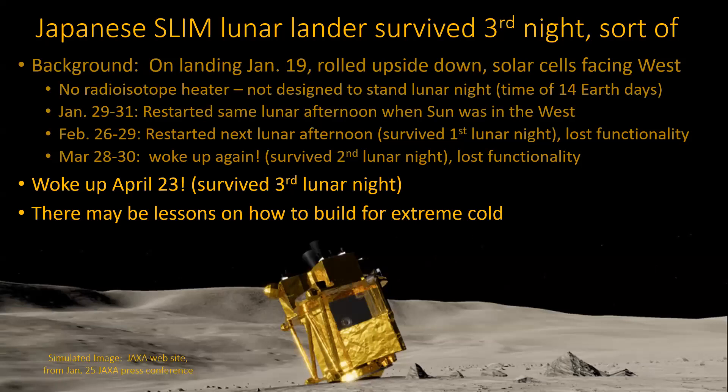The Japanese SLIM lander — it landed upside down, so the solar cells were facing west and couldn't get any sunlight in the morning; they only had a little bit of time in the afternoon. And it just survived another lunar night — they didn't expect that. So now people are thinking there must be some lessons here, wondering why this thing is surviving. Most electronics really die going through all that cold for such long periods of time, in particular batteries.